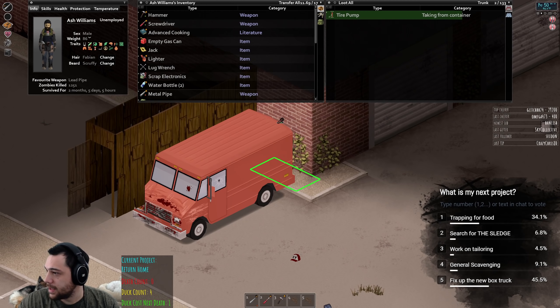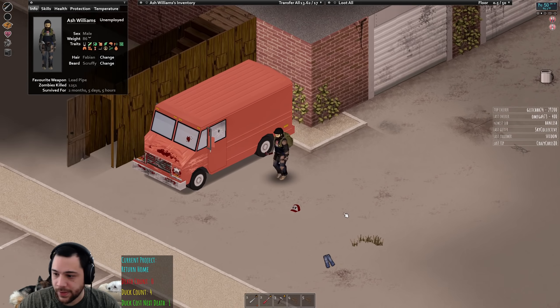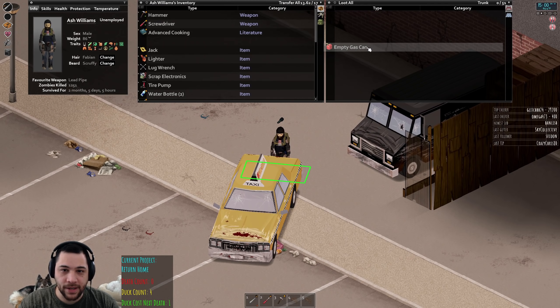It looks to me — I gave you long enough — fixing up the new box truck seems to be the predominant choice here. I have a case to support. Rock on — I even have a lurk command, right back at ya.